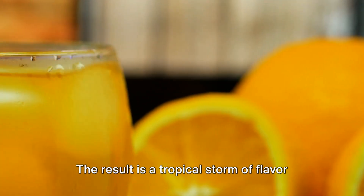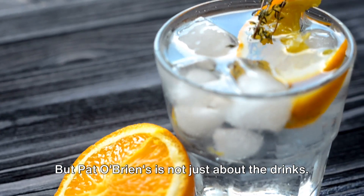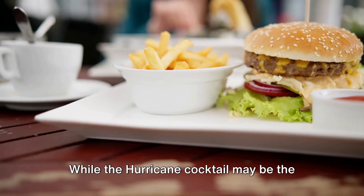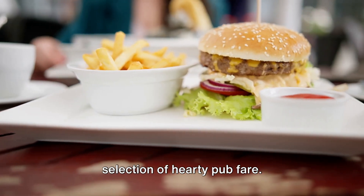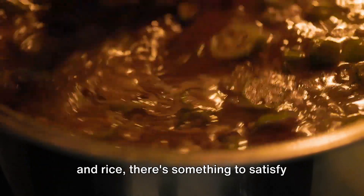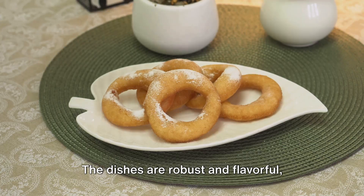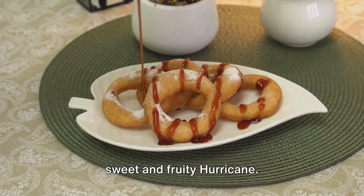But Pat O'Brien's is not just about the drinks. While the Hurricane Cocktail may be the star of the show, the menu also boasts a selection of hearty pub fare. From juicy burgers and hearty sandwiches to local Cajun specialties like red beans and rice, there's something to satisfy every palate. The dishes are robust and flavorful, providing the perfect counterpoint to the sweet and fruity hurricane.